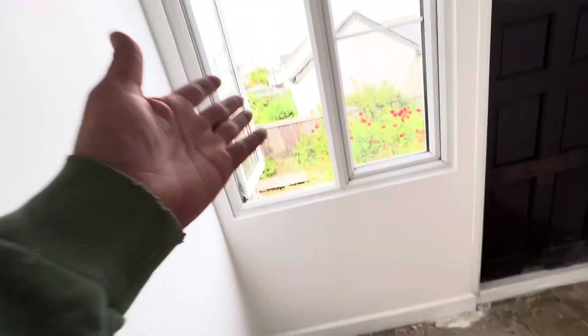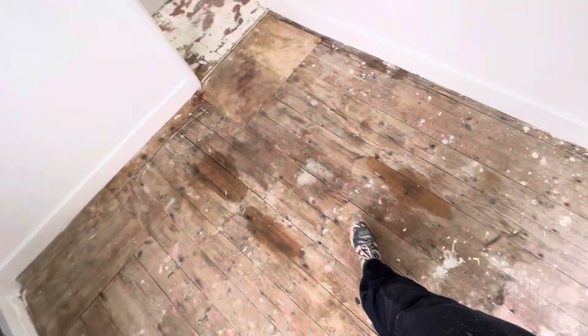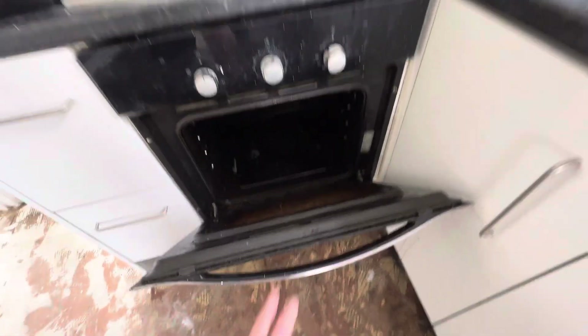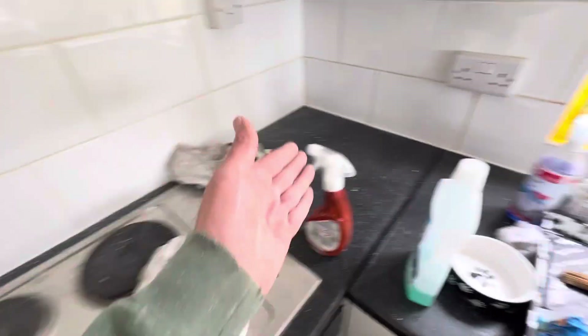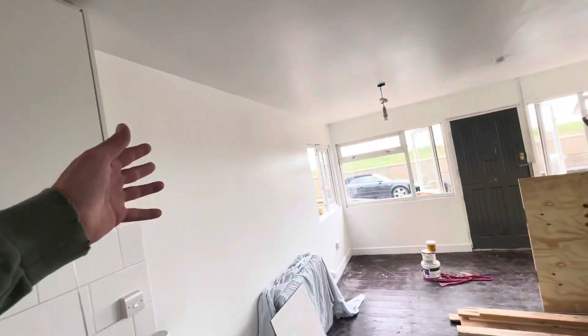Look, these are the original floorboards. Rip them all up, aerate the property, open all the windows, let the floors aerate, and then we'll just clean everything — clean the cookers, wipe all the paint off, and then just add in some more coats of paint.